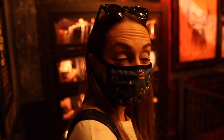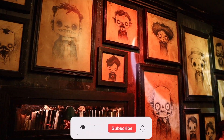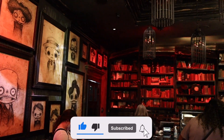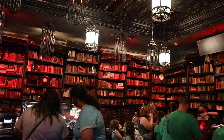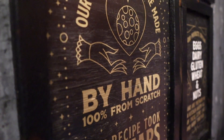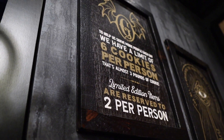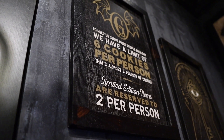We made it inside! It has like a gothic theme in here — it's so cool. Take a look at the theming and the artwork on the walls. Their cookies and cakes are made by hand, 100% from scratch. There is also a limit of six cookies per person, which is actually almost three pounds.